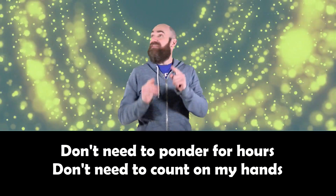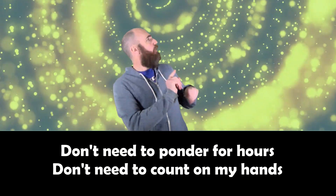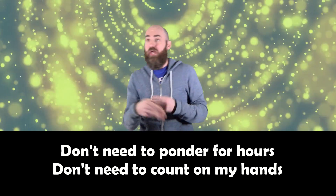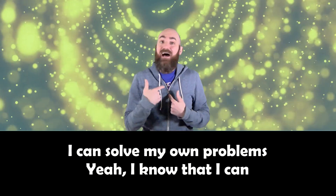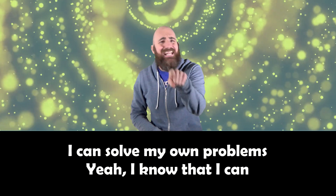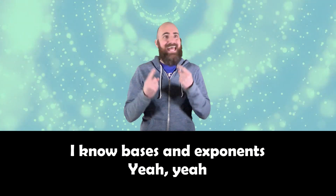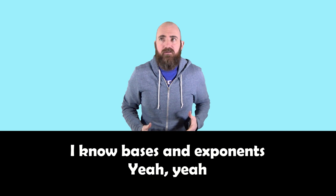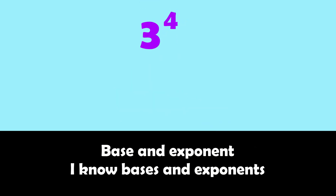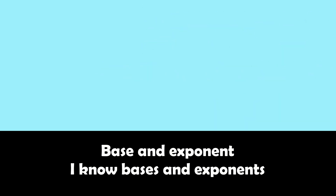Don't need to ponder for hours, don't need to count on my hands. I can solve my own problems, yeah I know that I can. I know bases and exponents, yeah yeah. Base and exponent, I know bases and exponents.